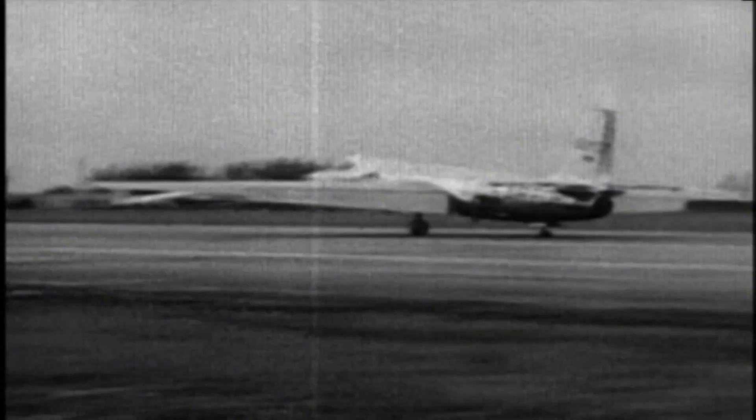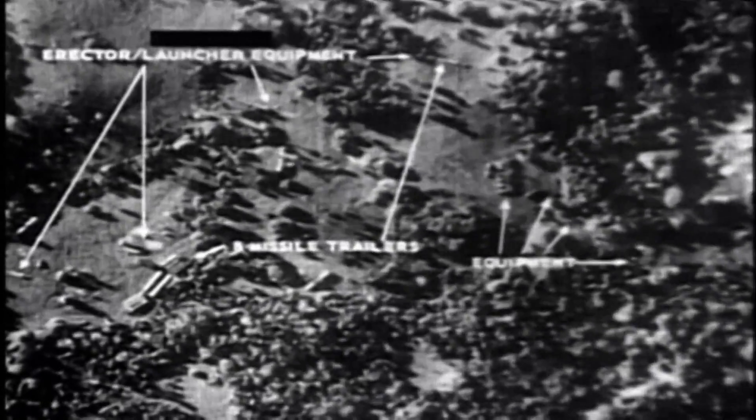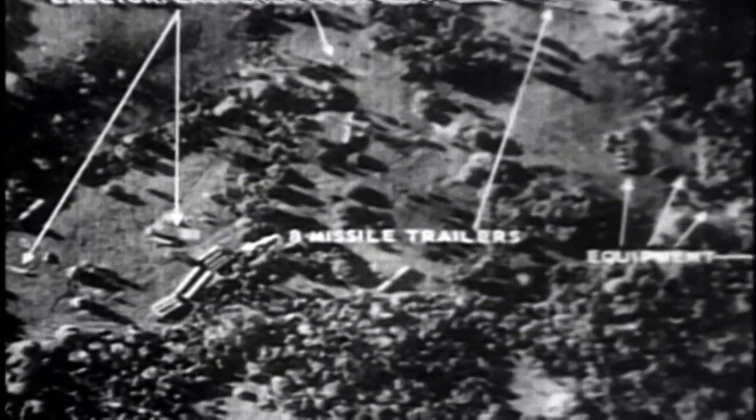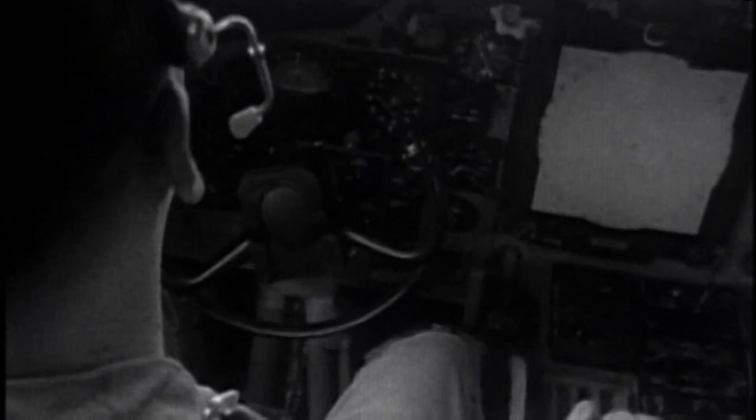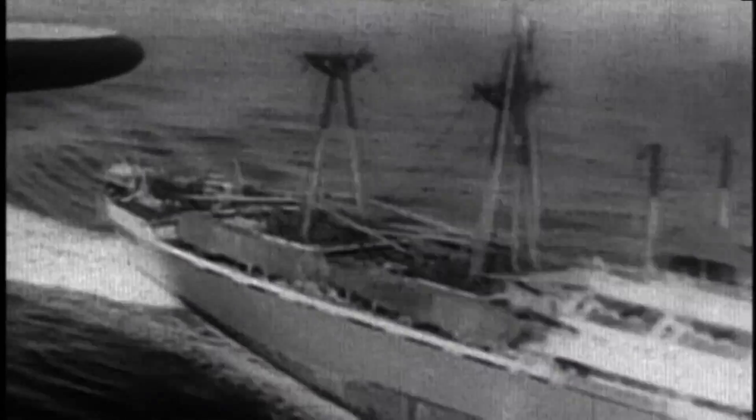In October of 1962, photographs taken by a U-2 revealed Soviet missile installations in Cuba, less than a hundred miles from the Florida Keys. For thirteen days, the Cuban Missile Crisis brought the world to the brink of nuclear war, until the Russians agreed to dismantle the installations. The crisis also illustrated the importance of aerial surveillance and spy planes.